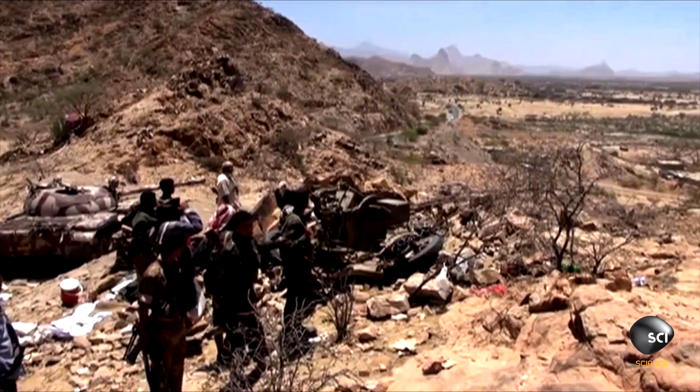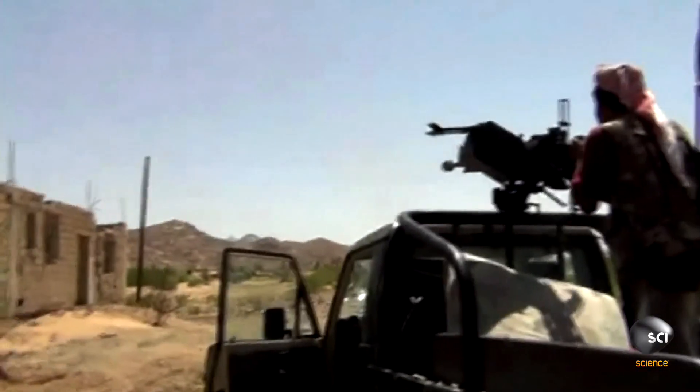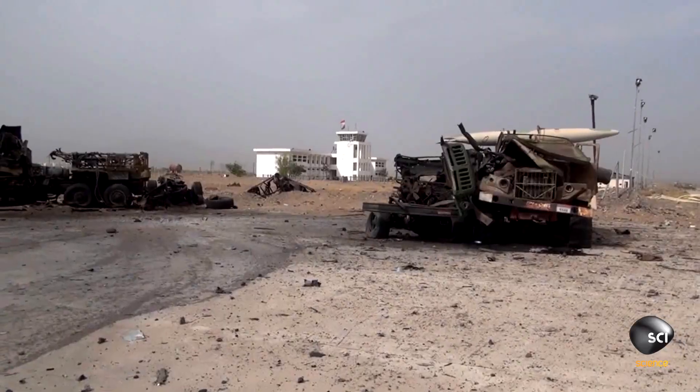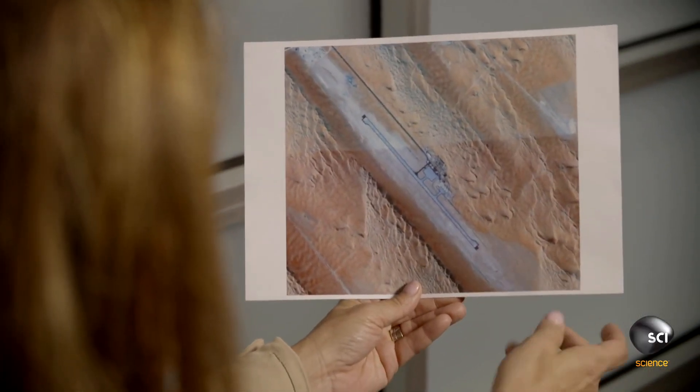Yemen is a focal point in the international war on terror. The existence of a covert airstrip so close to the border points to one unavoidable conclusion — this is the front line in the fight against Al Qaeda. Obviously this is some type of military installation. We know for a fact that the US has undertaken many drone strikes against targets in Yemen. Where are you going to launch those from? How about a base near the border in Saudi Arabia?